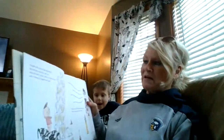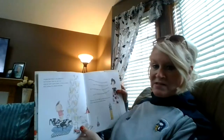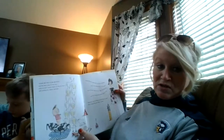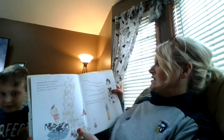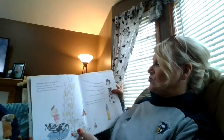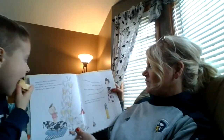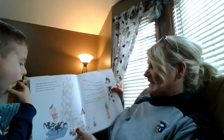Young Iggy Peck is an architect and has been since he was two, when he built a great tower in only an hour with nothing but diapers and glue. 'Good gracious, Ignatius,' his mother exclaimed, 'That's the coolest thing I've ever seen.' But her smile faded fast as a light wind blew past and she realized those diapers weren't clean.